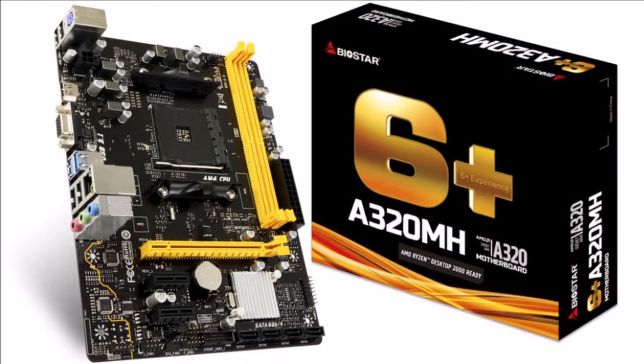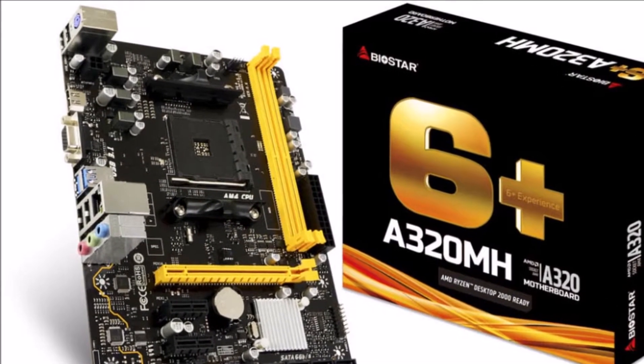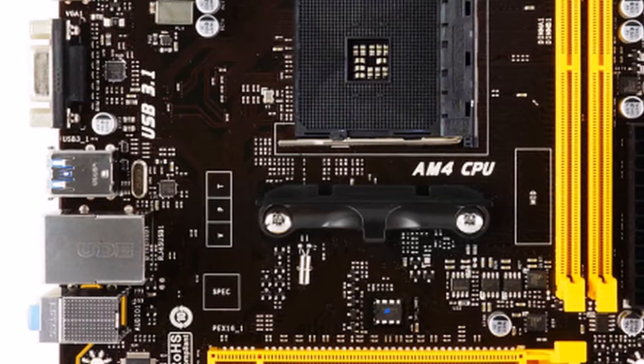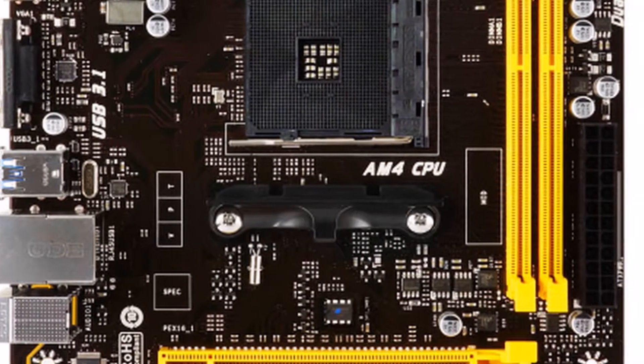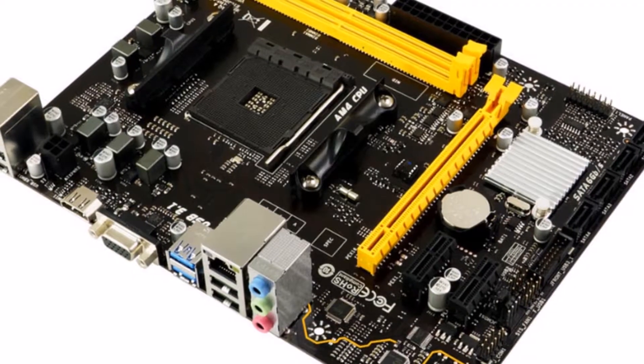Support for DDR4-2667 slots with up to 32 GB memory. DDR4-2667 and 2400 provides stable and high-speed performance to enhance everyday computing applications, design software, and media playback.